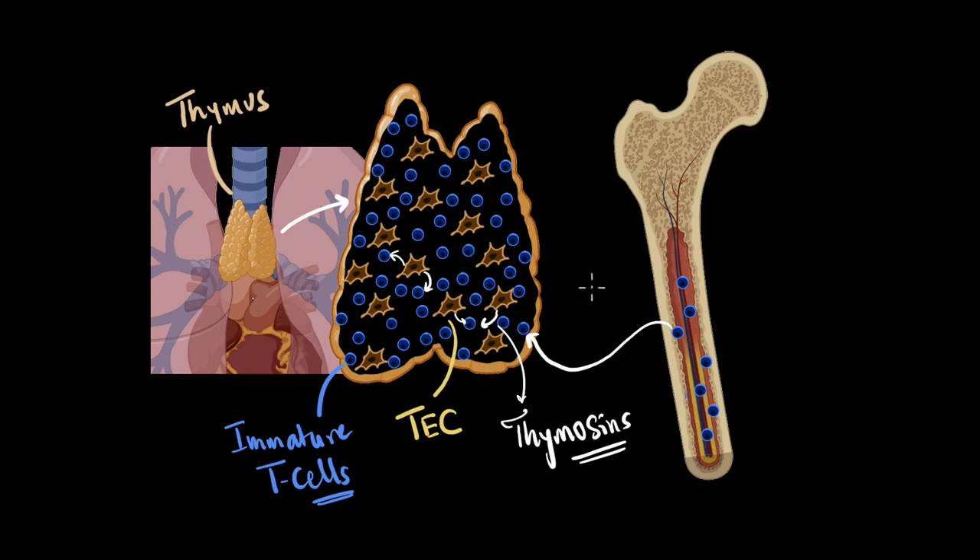In short, the primary function of thymosins is to help these immature T cells become mature and differentiate, so that they can form a part of our strong immune system. And so, the thymus acts like a school — an extremely important school for our body.